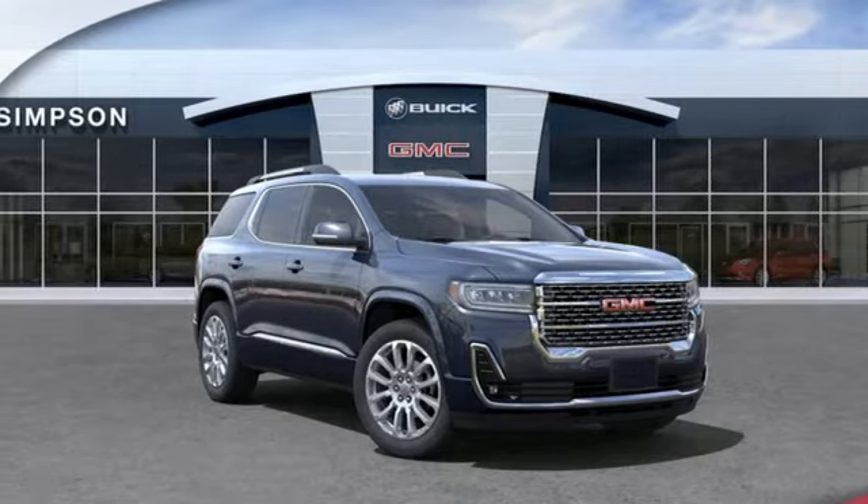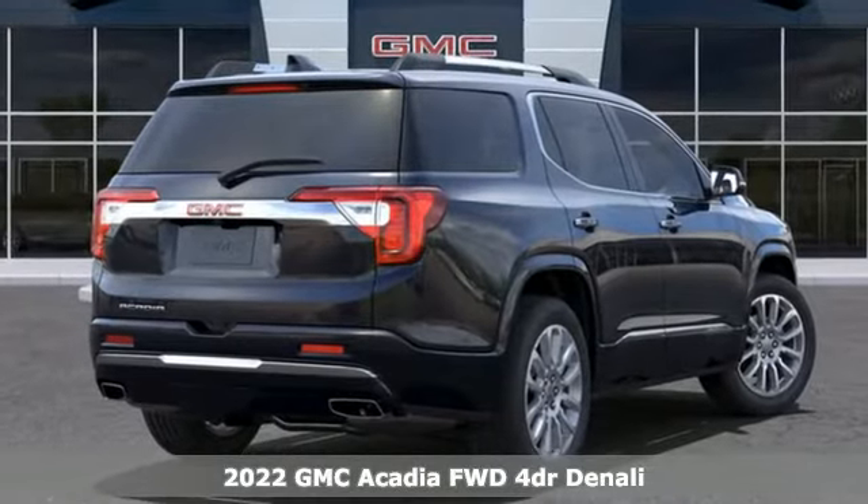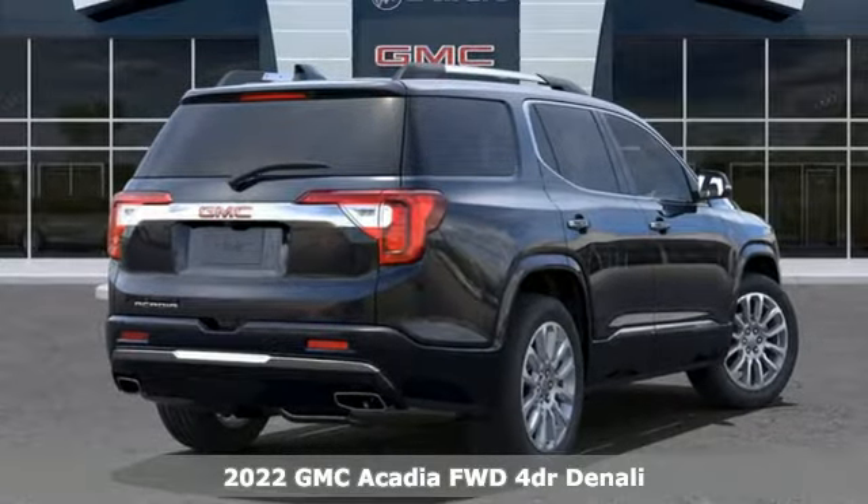Here's a new 2022 GMC Acadia. There's room for family and friends and their cargo alike in this Acadia.